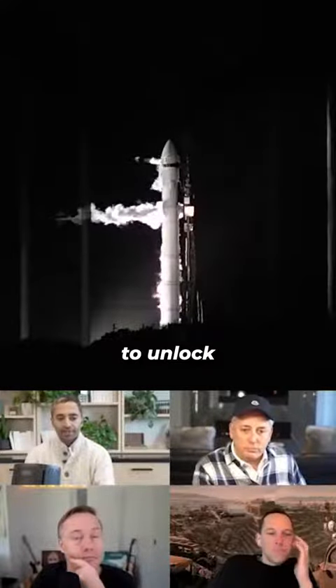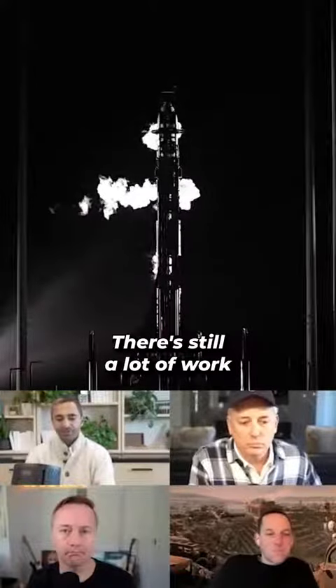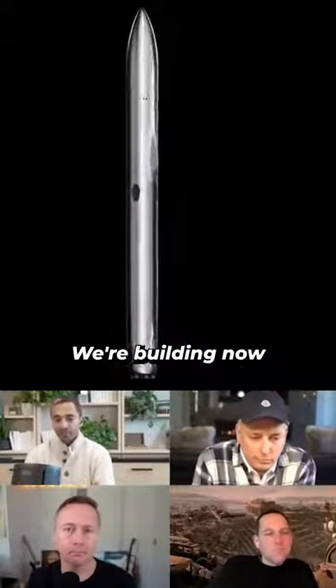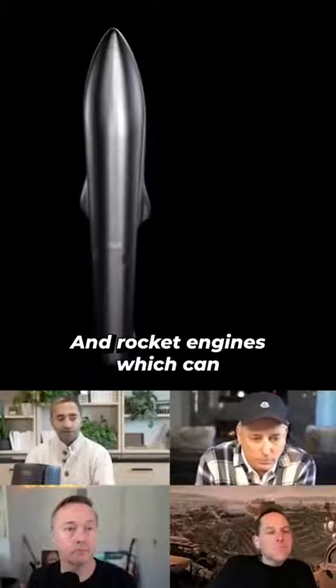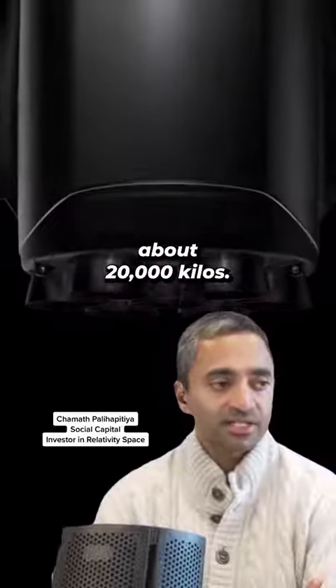It allows them now to unlock a bunch of contracts that allow us, frankly, just to keep going and building. There's still a lot of work to do from here. We're building now the next generation rocket, which is called Terran R, and rocket engines which can take instead of 1,500 kilograms, about 20,000 kilos.